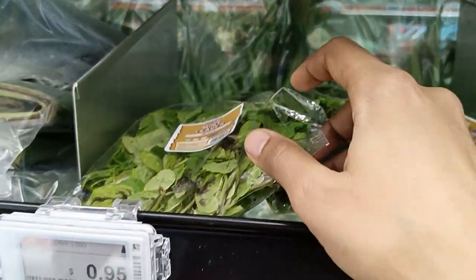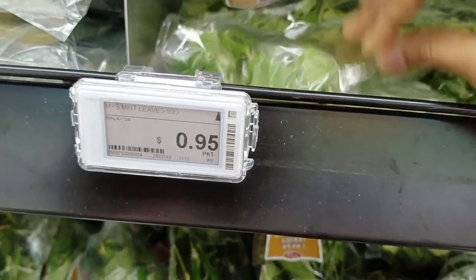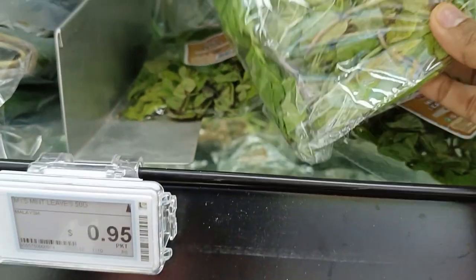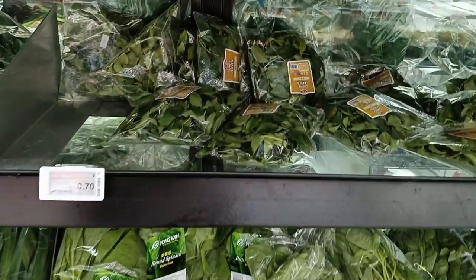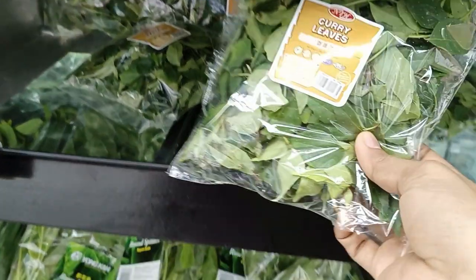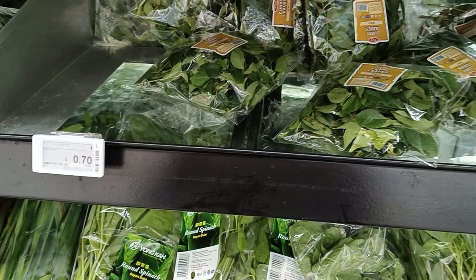Mint leaves — each packet costs 95 cents. Here are the curry leaves — 70 cents each packet.